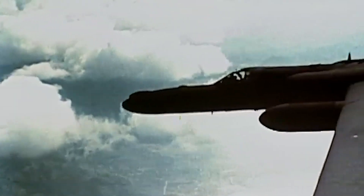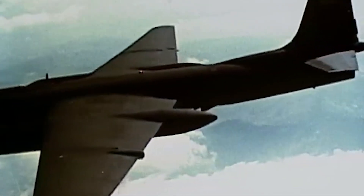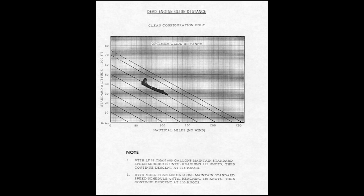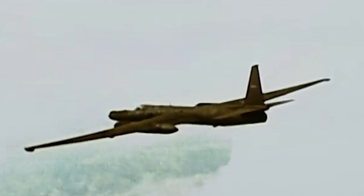The U-2's wings also helped give it glider-like flying characteristics, including an engine-out glide ratio of approximately 23:1, allowing for greater range and endurance, enhancing pilot safety in the case of engine failure, and giving the U-2 the option to glide silently to reduce chances of detection.